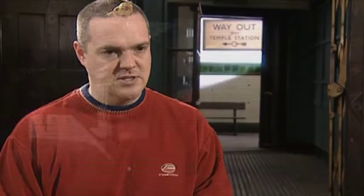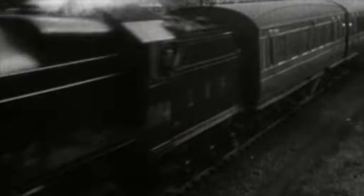The opening of Yerkes' first tube lines in 1906 and the increasing electrification of his sub-surface railways increasingly spelled the death knell of steam locomotives in use on the central area of London Underground. Progressively they were forced to the suburbs, and eventually the entire network was electrically operated.